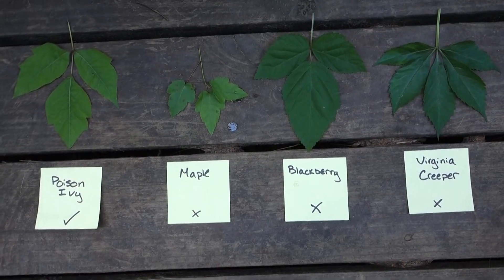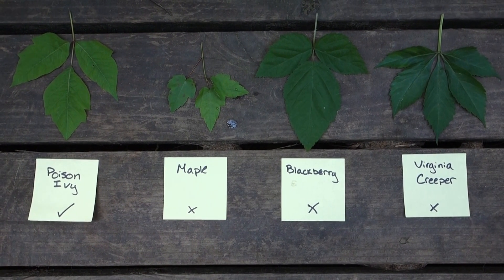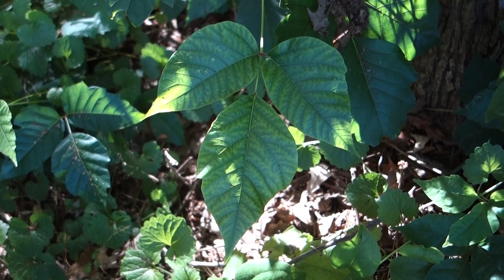Poison ivy leaves are in groups of three and often confused with other plants like Virginia creeper, berries, or maple saplings. The side leaves of poison ivy are often more curved with notched lobes on each side, and all three leaves come to a point.